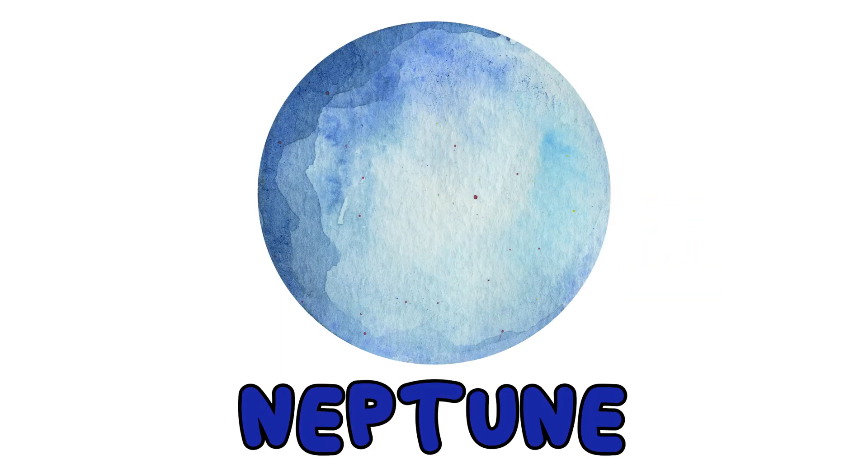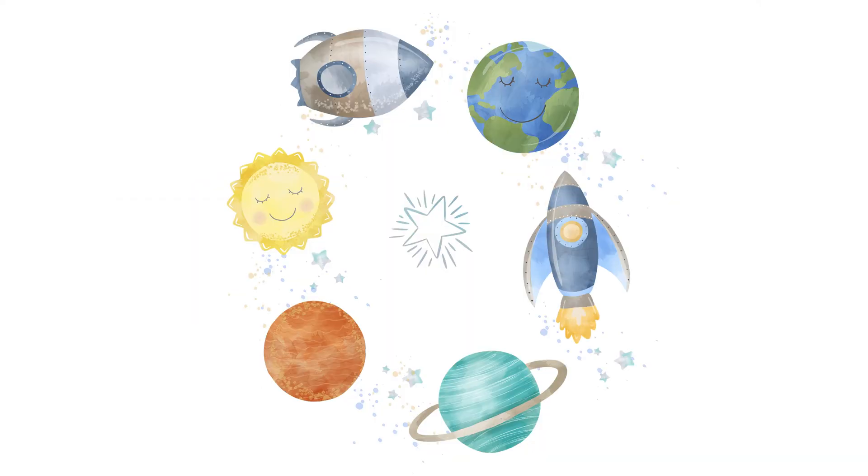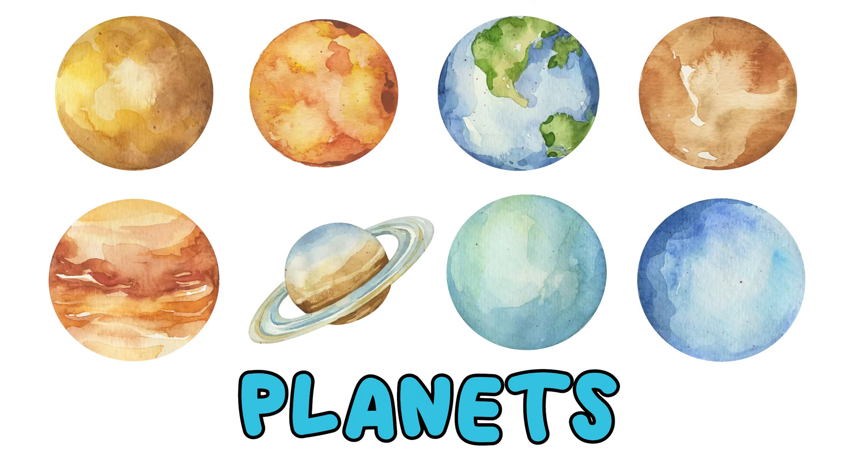Neptune is the eighth and final planet from the sun. It is dark and cold on Neptune and super windy. Wow, that was a lot of fun stuff we learned about space today. How many planets are in our solar system again? That's right, eight planets.